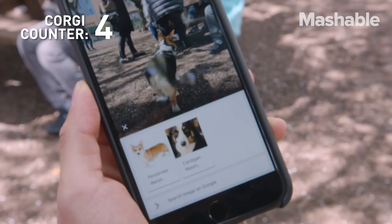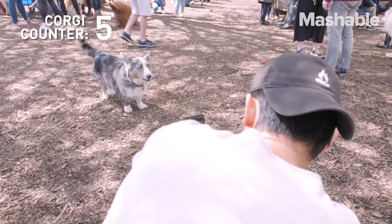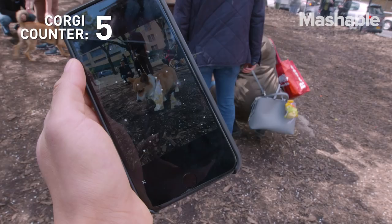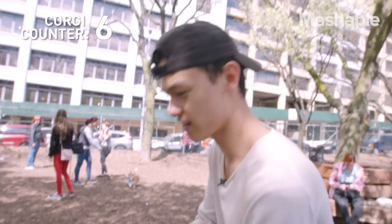You got a dog butt? You want to try the dog butt? Dog butt works. It says, not seeing this clearly yet. So that one didn't work.